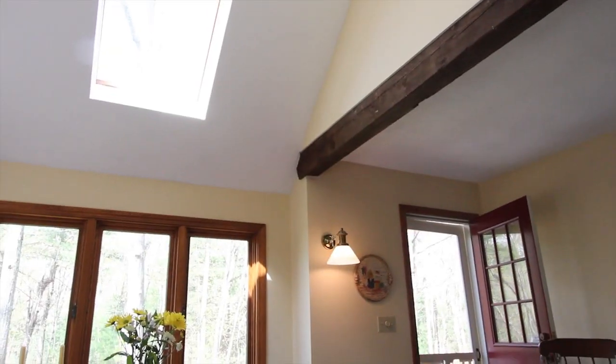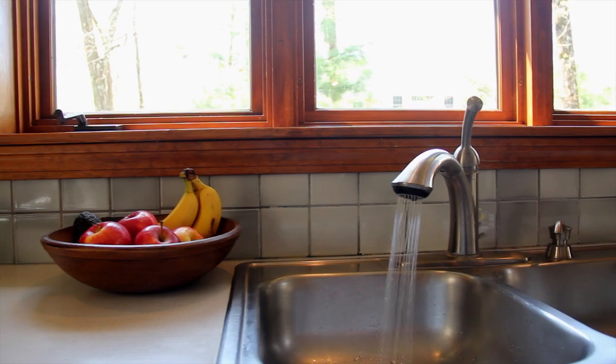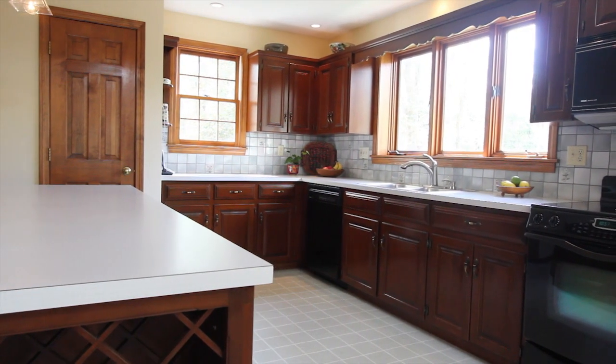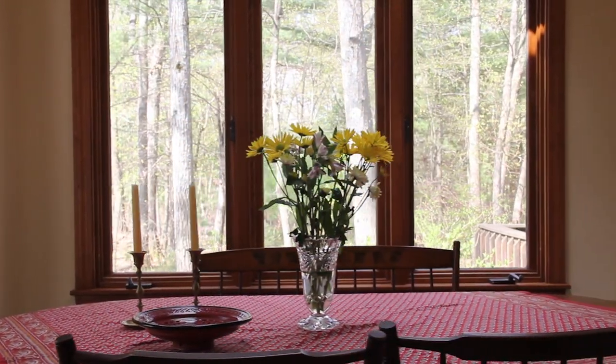The kitchen features beamed cathedral ceilings and a six-foot long center island with room for multiple stools. Triple-wide windows over the sink area offer a vista into the tranquil outdoors. Imagine the dinners around the large eat-in kitchen and picture windows.